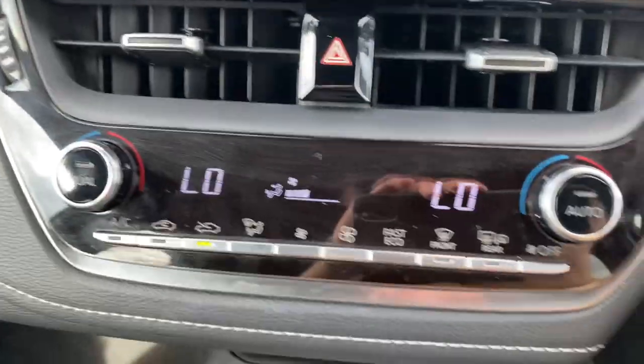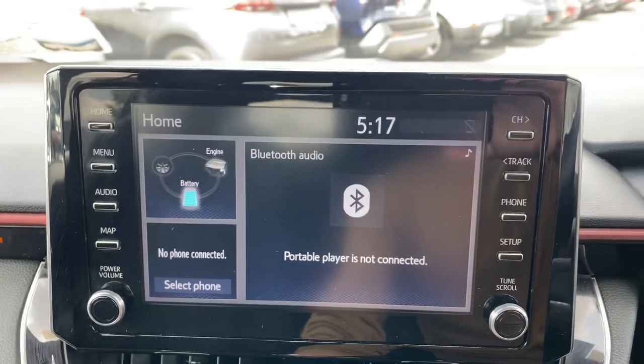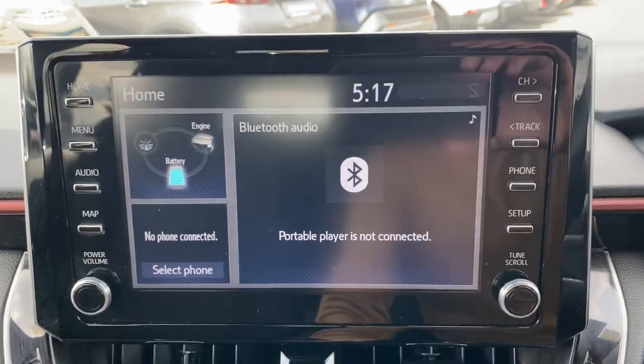Auto gearbox, dual zone aircon climate control, Toyota touchscreen radio with reverse camera, full Bluetooth, and Apple and Android CarPlay.